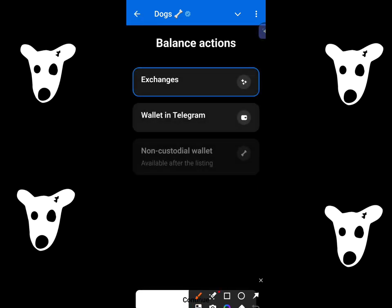From here you have to select whether you want to deposit it in exchanges, in wallet, or in a non-custodial wallet — this is like MetaMask, TonKeeper, TrustWallet, like those. If you choose Telegram Wallet, you need to arrange some TonCoins to transfer it to the exchange and then sell those tokens out.